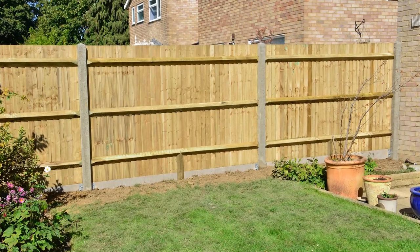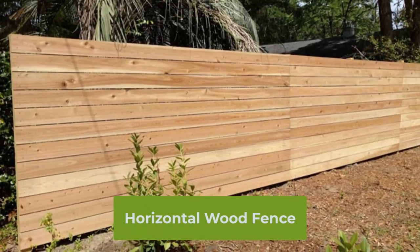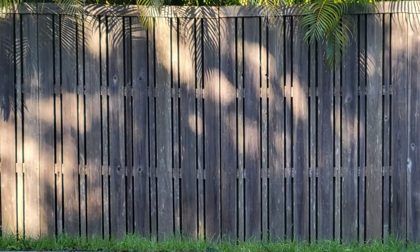A traditional wooden fence can be easily customized to suit anything you want, whether you want a rustic farmhouse look or a more modern and sleek design. Wood fences are pretty easy to maintain and they can last for many years with proper care.